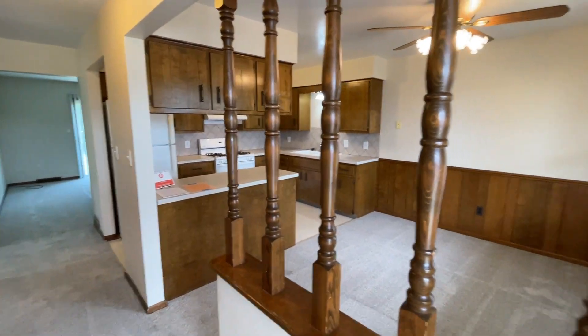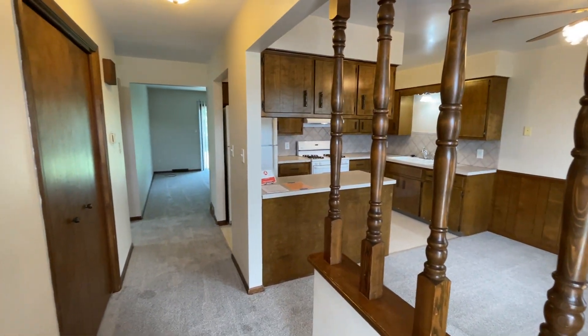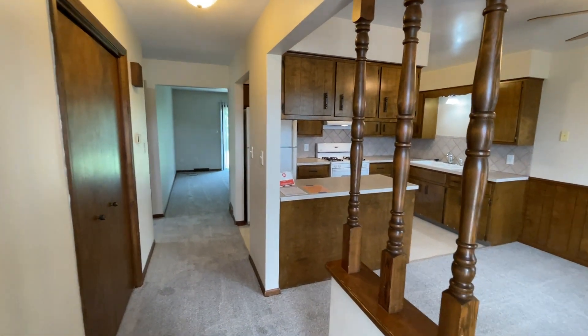Welcome to 8142 20th Avenue in Jennison. This is a three-bed, one-bath, half a duplex. When you walk in the front door...